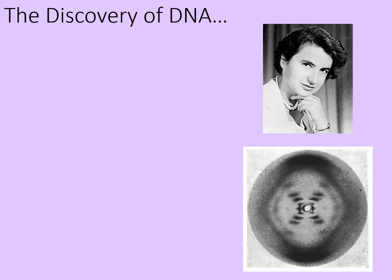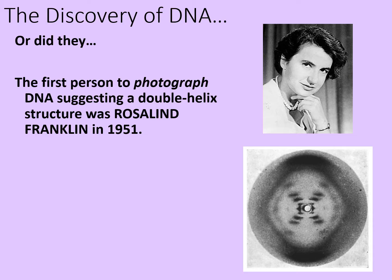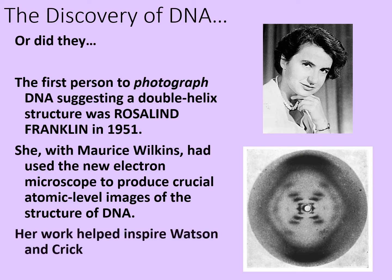Or was it really their discovery? The first person to photograph DNA suggesting a double helix structure was Rosalind Franklin, way back in 1951. She, with Morris Wilkins, had used the new electron microscope to produce crucial atomic level images of the structure of DNA. It was her work that inspired Watson and Crick to put forward the idea of a double helix structure that could unzip and replicate itself. That was how people shared genes from parents to child, and this was the birth of genetic medicine.